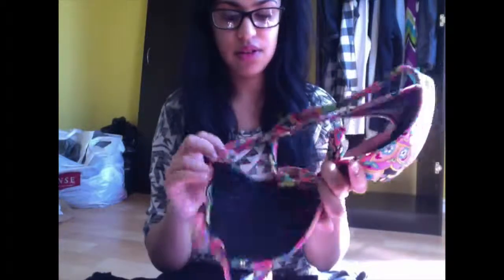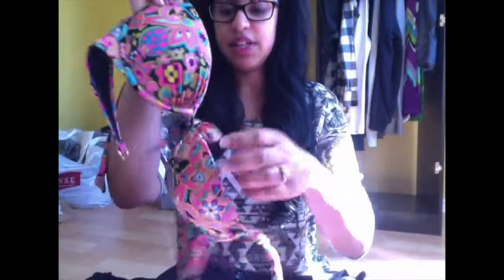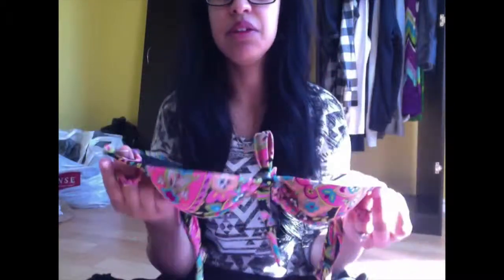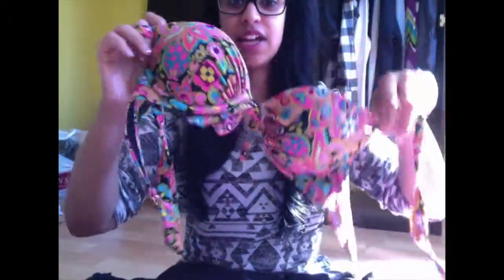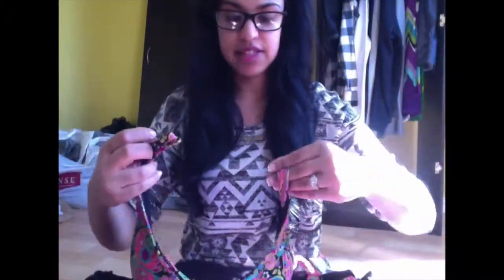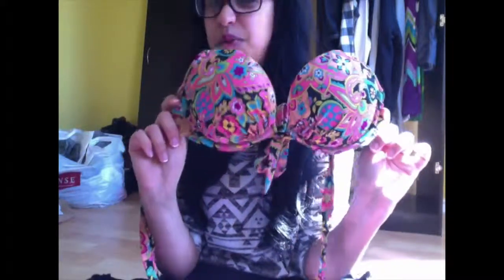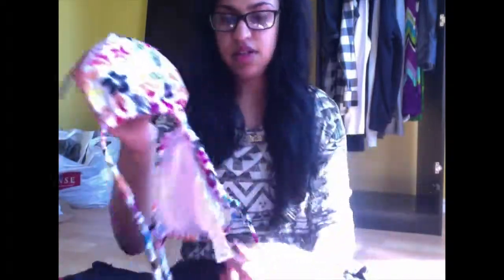I don't even remember where I got this next one, but it looks like those typical Victoria's Secret bra-style tops but as a bathing suit. It's really bright with neon colors - and this is actually the only bathing suit I have that looks like an actual bra. It has a little tie in the middle, wraps around the back, and even the back piece has a gold clip. I'd probably pair it with black bottoms.